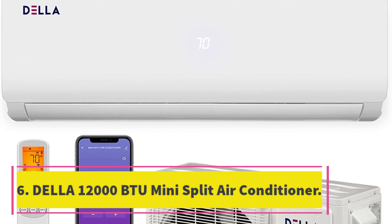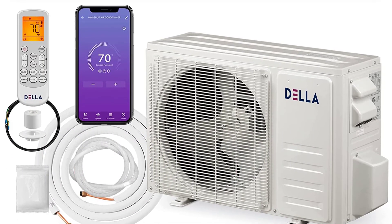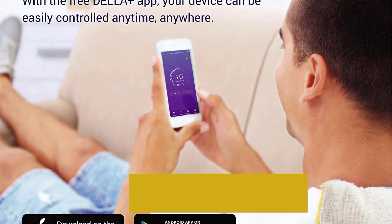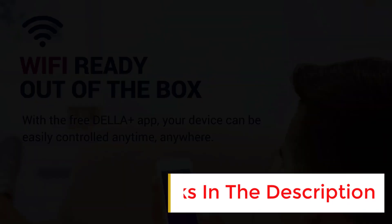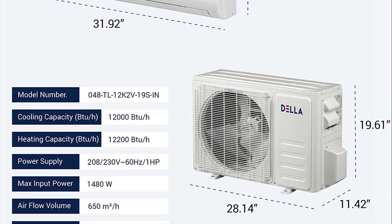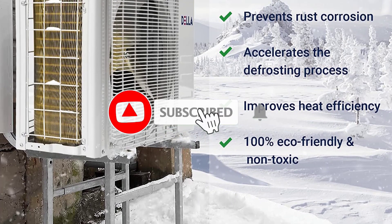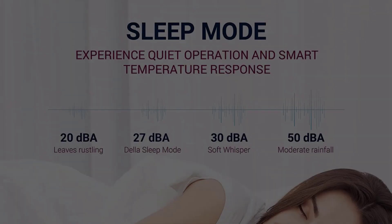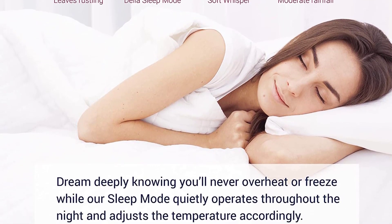Number 6: Della 12,000 BTUs Mini Split Air Conditioner and Heater Ductless Inverter System. This energy efficient unit features a heat pump and dehumidification. It has several smart settings including auto defrost, self-diagnosis and self-cleaning, I Feel mode, 24-hour timer, sleep mode, eco energy saving mode, multiple fan speeds, and intelligent compressor preheating. The unit is ultra-silent at only 30 dB and can adjust to temperatures between 60 and 90 degrees Fahrenheit to suit your comfort in just a few minutes.